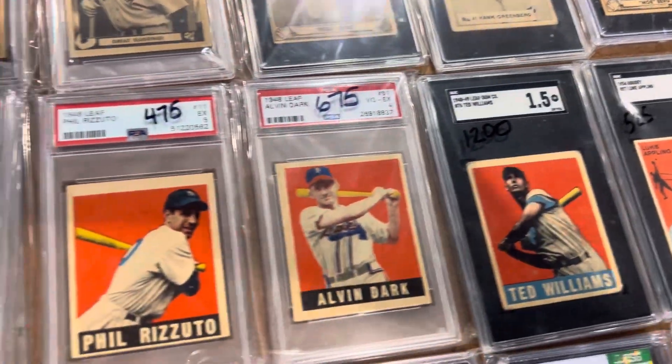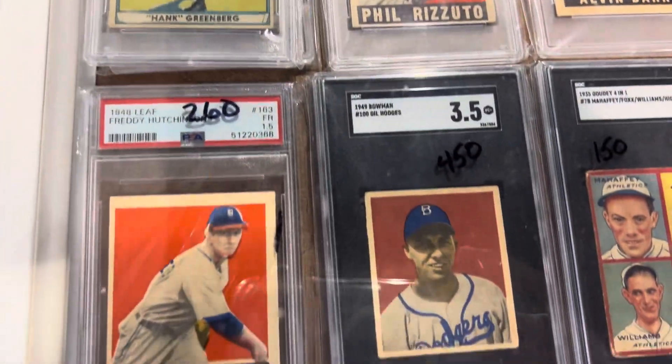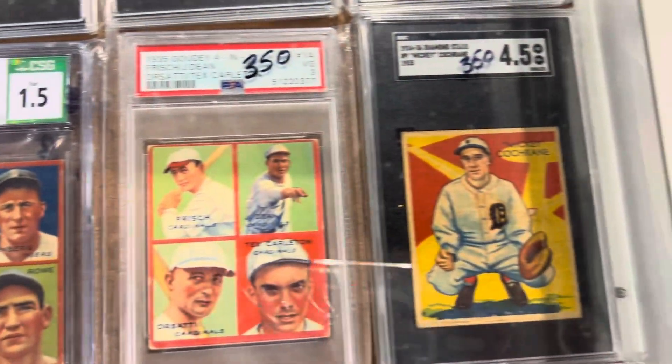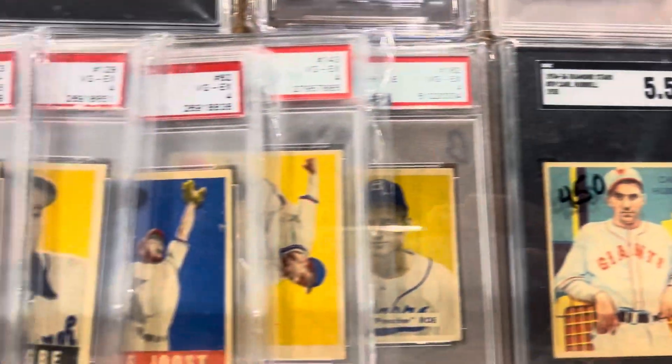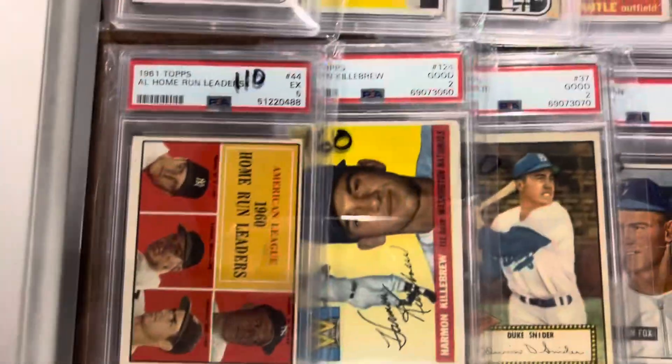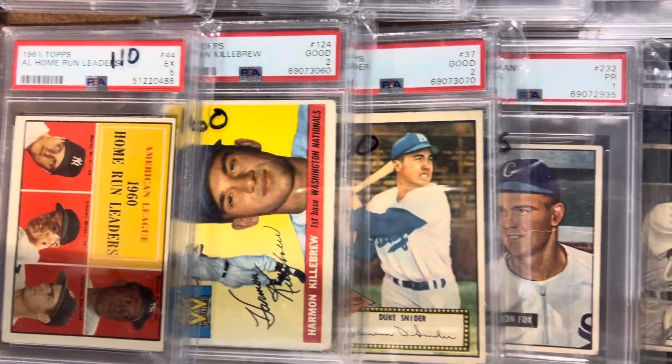Some Gaudis over here, nice Gaudis. More of my Leaf — I'm putting out Leaf cards over here. And then he's got some more cards from the 50s and 60s.